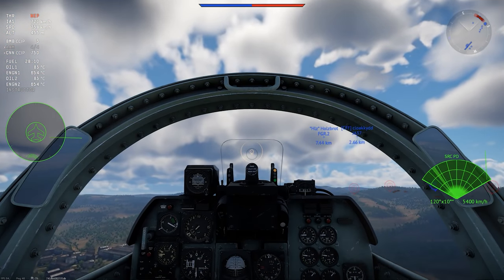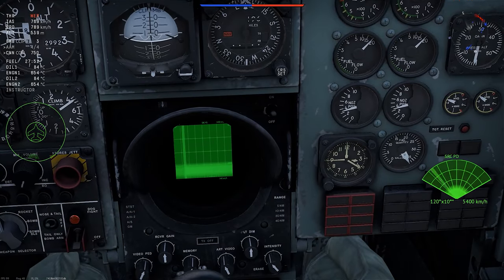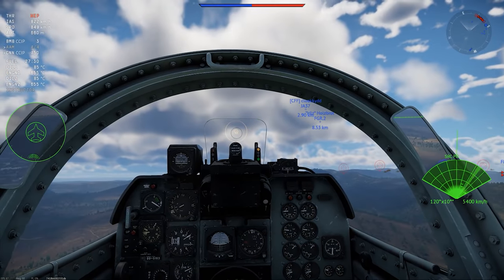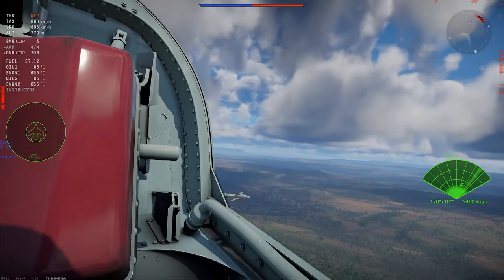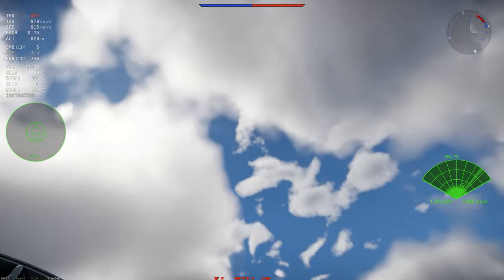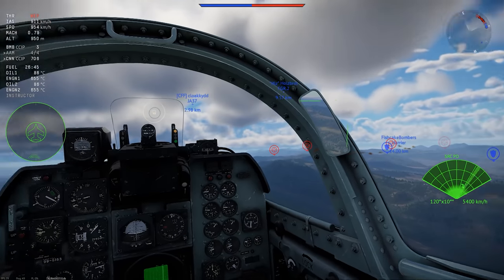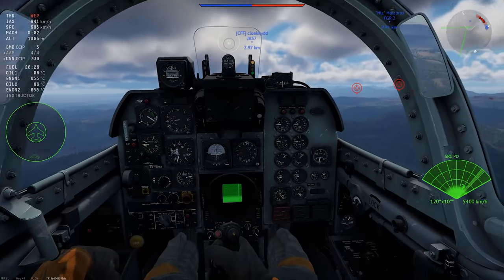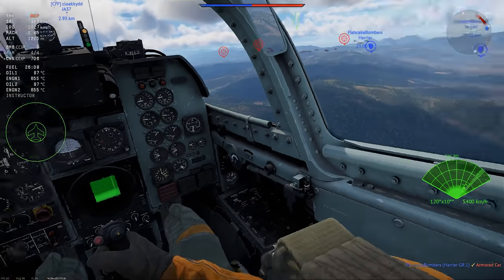The cockpit is a bit of a mixed bag. The forward visibility is pretty good, but rearward visibility is non-existent. You get a radar B-scope in the cockpit, which is good, but it's a bit lower than I'd prefer, and you don't get a visible radar warning receiver. Overall, despite the good forward visibility, I felt this cockpit was a bit below average for a jet at this tier.